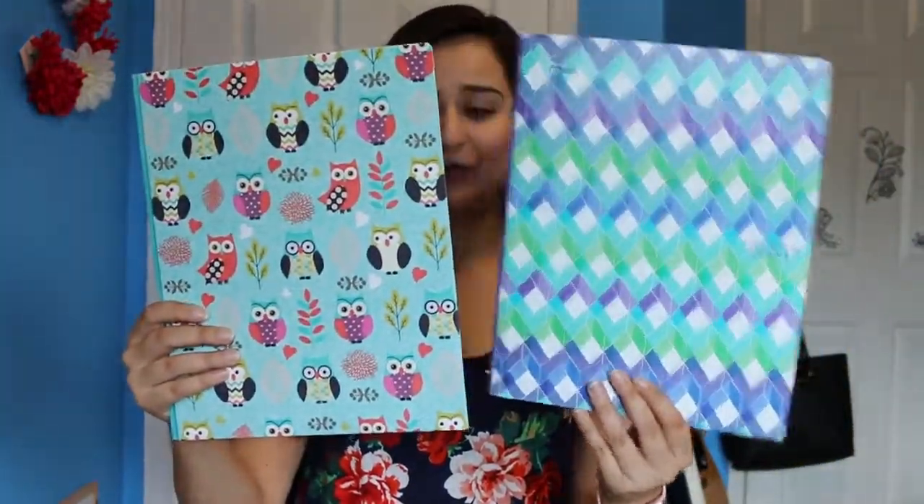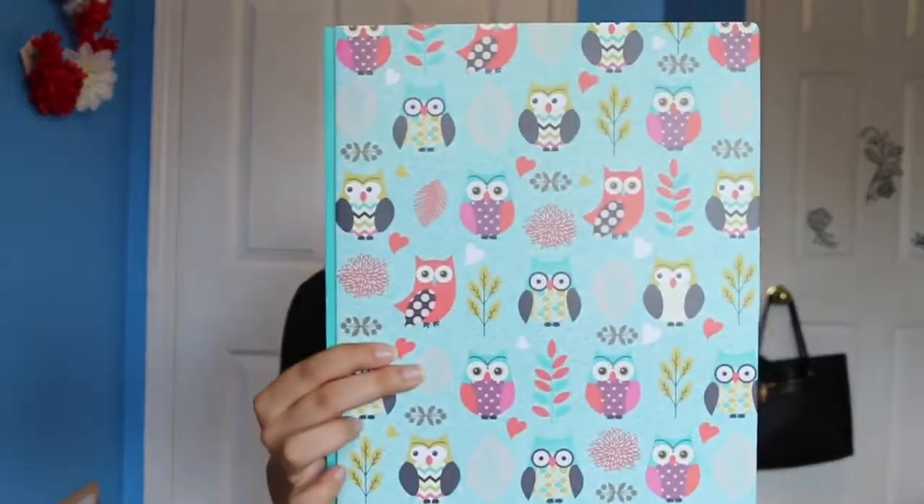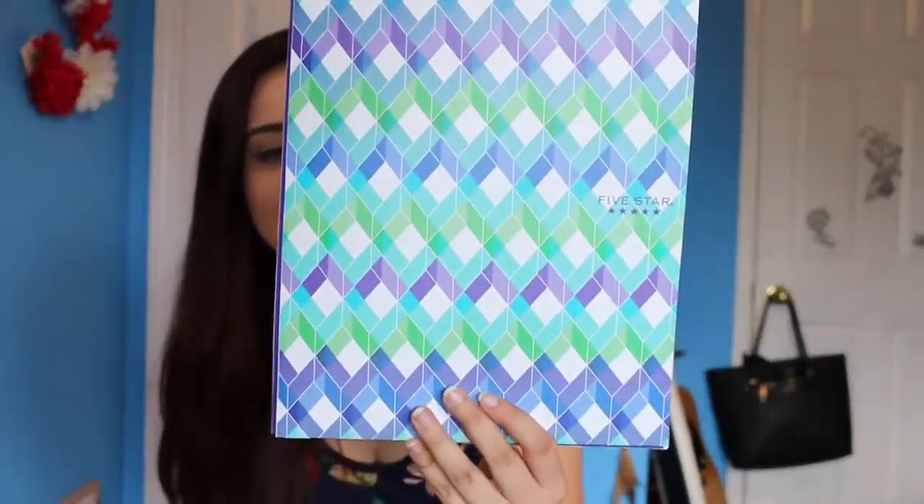The next thing we got are these really cute folders. I think they're so cute — I actually really like this owl one that I got from Walmart. It's actually from Five Star. I don't know if people really like it, but I'm actually really into these, so I got some really cute folders.